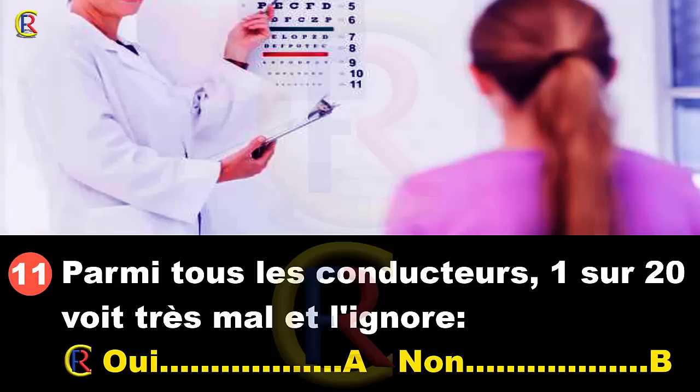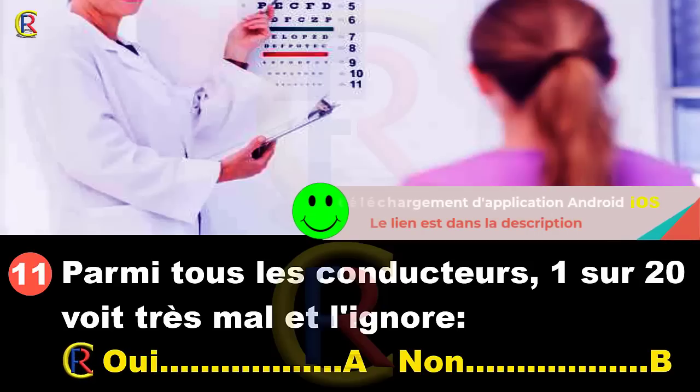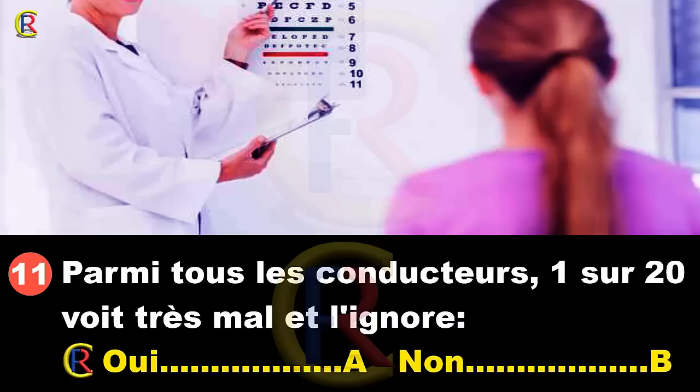Parmi tous les conducteurs, un sur 20 voit très mal et l'ignore. Oui, réponse A ; non, réponse B. Oui, un conducteur sur 20 voit très mal et ne le sait pas. Quand on passe le permis, on fait un test de vue, mais avec l'âge, la vue baisse généralement. Si on ne fait pas régulièrement contrôler sa vue, on s'habitue à sa vision dégradée. Quelqu'un qui voit mal s'habitue à y voir mal sans le savoir forcément. Réponse A.